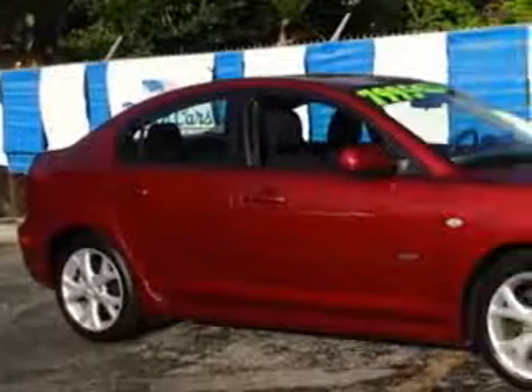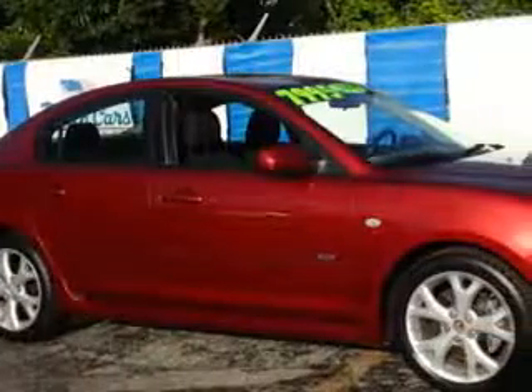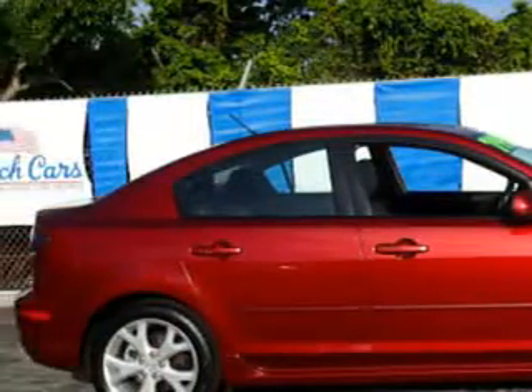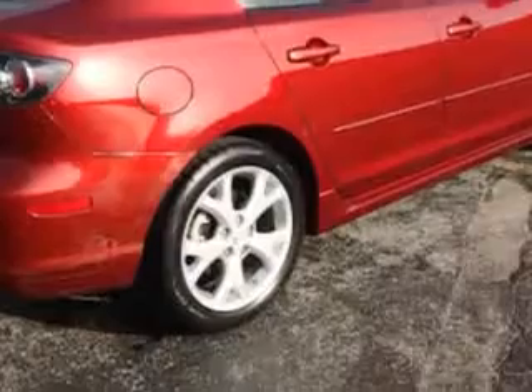Imagine driving this copper red Mica 08 Mazda 3S, equipped with a 4-cylinder engine and an automatic transmission. Enjoy an impressive 29 miles to the gallon on this great car with features like remote power door locks, leather-wrapped steering wheel, alloy wheels, and tire pressure monitoring system.